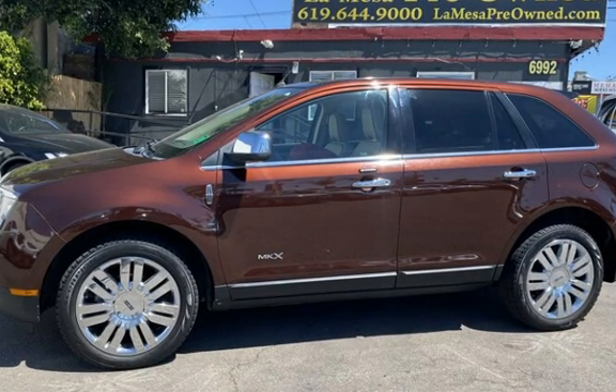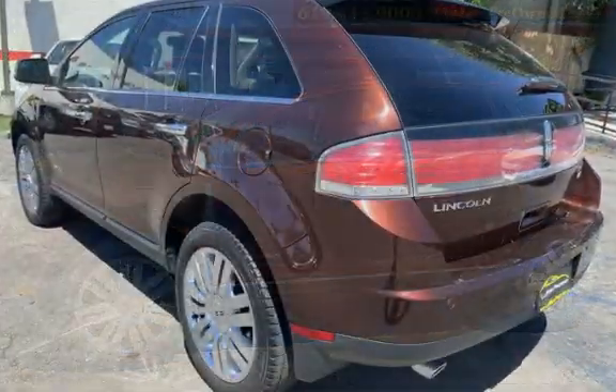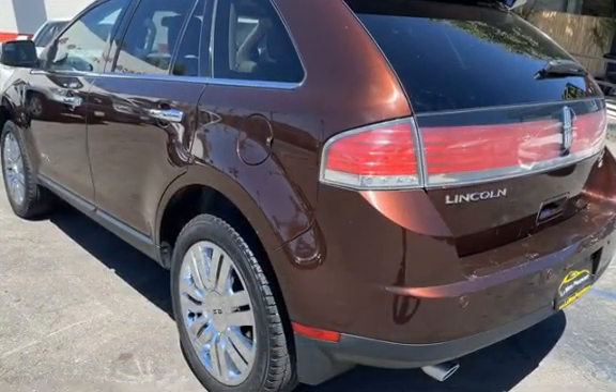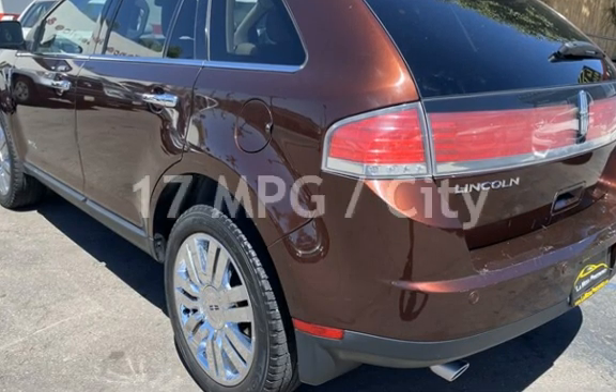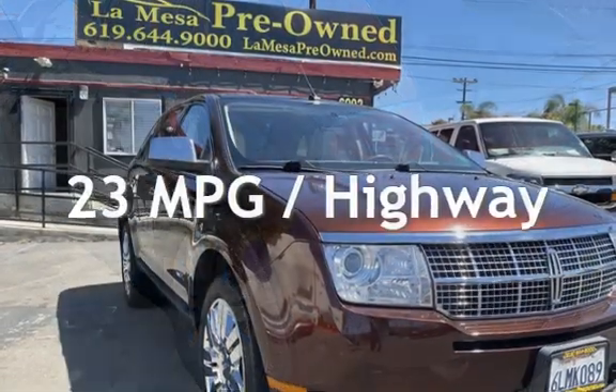This Lincoln has less than 70,000 miles on the odometer. Estimated fuel economy for this vehicle is 17 miles per gallon in the city, and 23 miles per gallon on the highway.